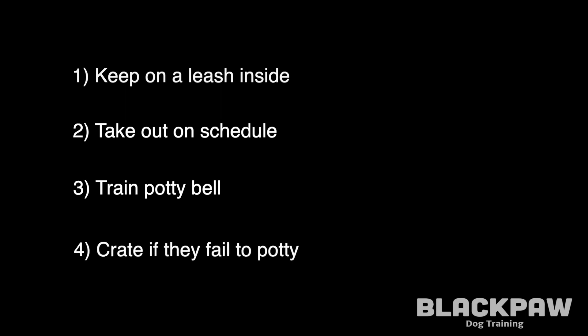Number four: if they don't potty while outside, they go back into their crate until the next potty break. If they do successfully potty outdoors, they can hang out with the family.